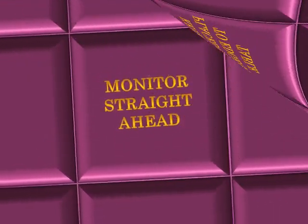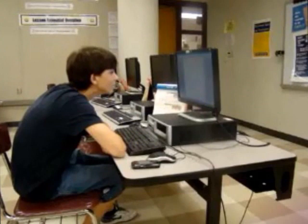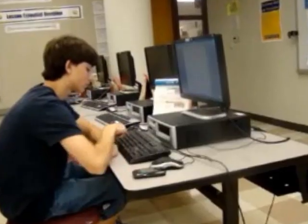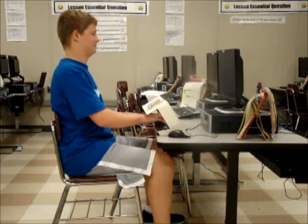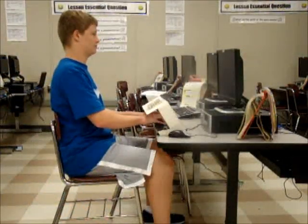Proper keyboarding posture. The keyboard should be placed as close as possible to the front edge of the table. The monitor should be positioned so that the neck is straight and your eyes are looking straight ahead. Let's take a look at two students named Nick and Connor. One of these students is sitting properly in front of the computer — can you guess which one? Proper posture includes sitting up straight in the chair with your back and butt up against the back of the chair. Your feet should be flat on the floor. Keeping your elbows at your waist, place your hands flatly over the home keys with your arms at a natural angle. Keep your wrists relaxed, but not resting on the keyboard frame or desktop.